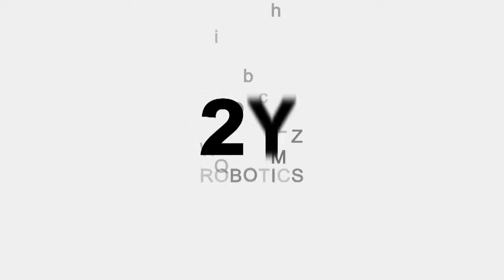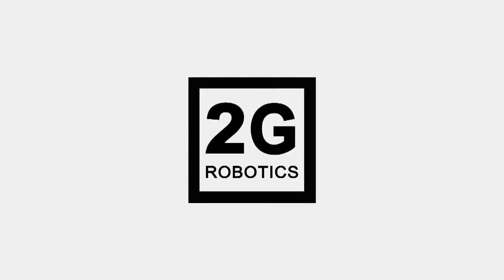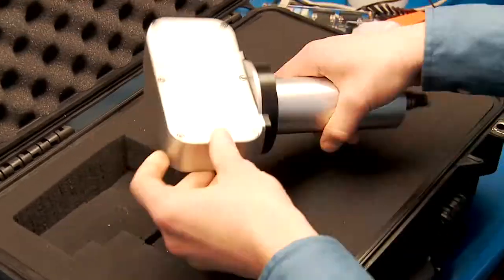I'm involved in the 2G Robotics Practicum, which is basically a 10-month project where we are given a start-up company and we need to commercialize something within it.